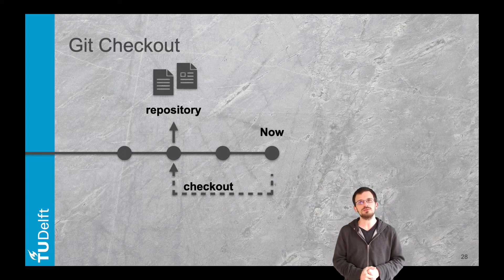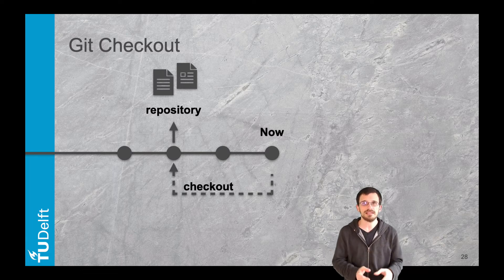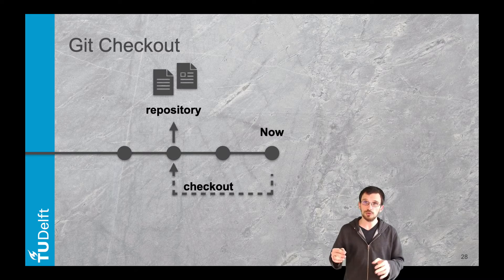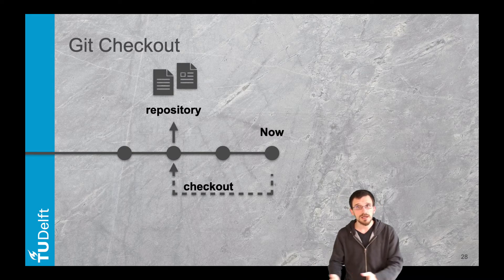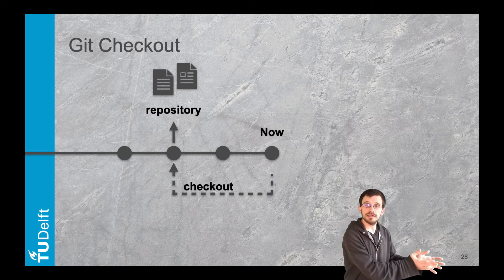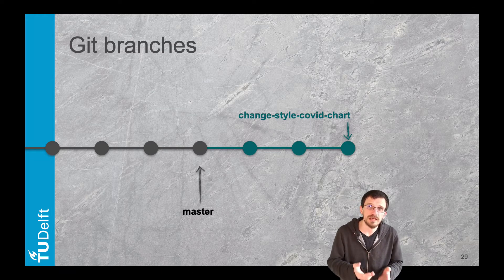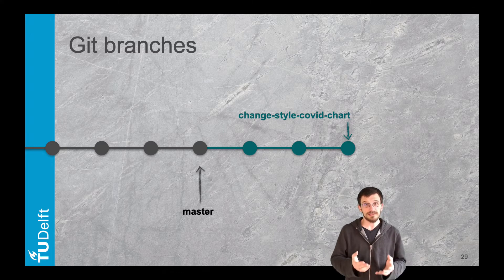Checkout is the time machine: at any time it enables you to bring back to life a specific version of your code. You select the commit you want to go back to and checkout will bring into your repository all the files as they were at that specific moment. This does not mean you lose what you have done afterwards — using the same process you can travel back to the latest commit as well.